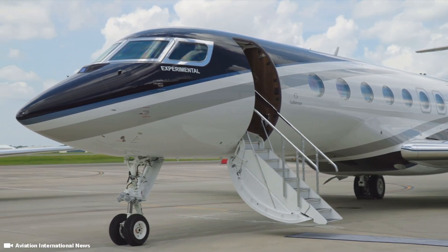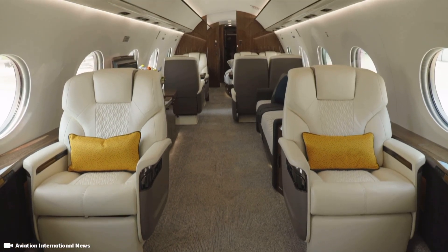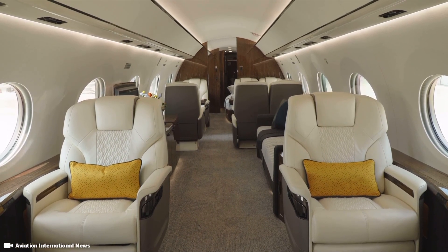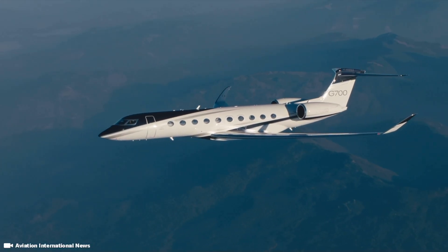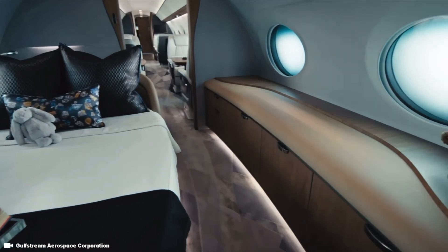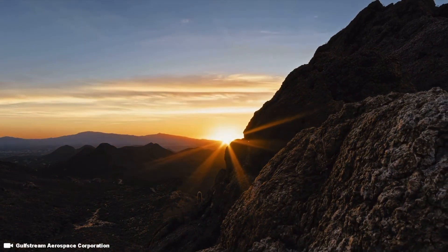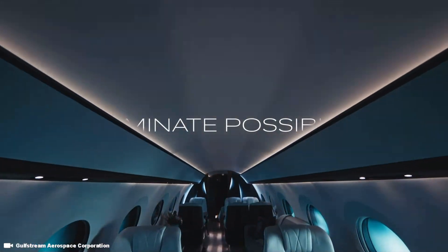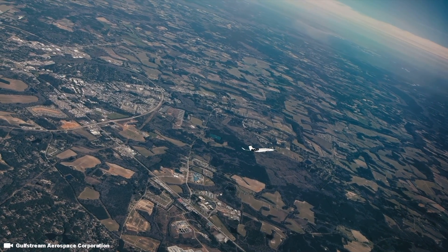The G700's four-zone cabin is designed for work, leisure, or even a world-class meal, raising the bar on comfort. The G700 will circulate fresh air throughout the interior and feature a true circadian lighting system that mimics sunrise and sunset, reducing jet lag while helping you assimilate across time zones.